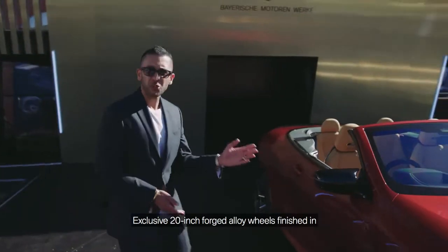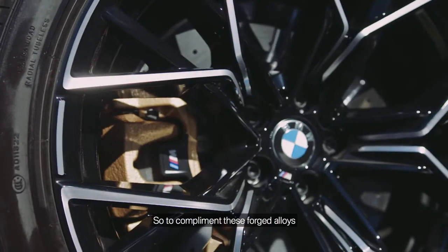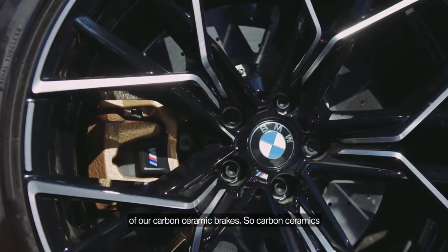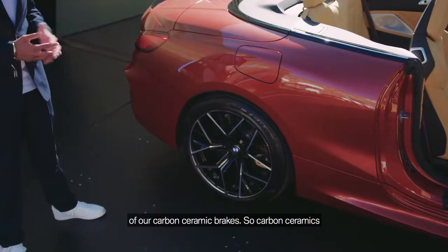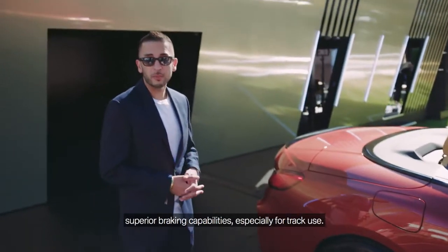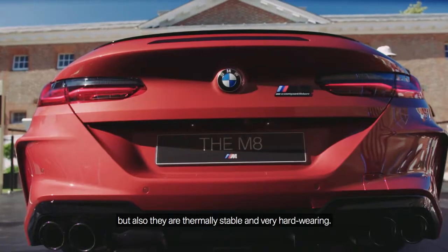Exclusive 20-inch forged alloy wheels finished in this beautiful bi-colour combination. To complement these forged alloys, you also see these gold calipers, which are synonymous with our carbon ceramic brakes. Carbon ceramics are optional, and they provide superior braking capabilities, especially for track use, and they're also firmly stable and very hard wearing.